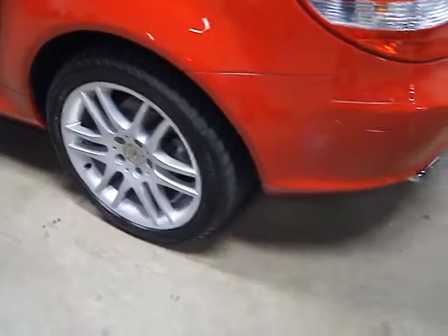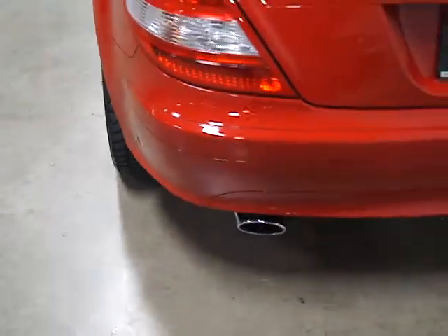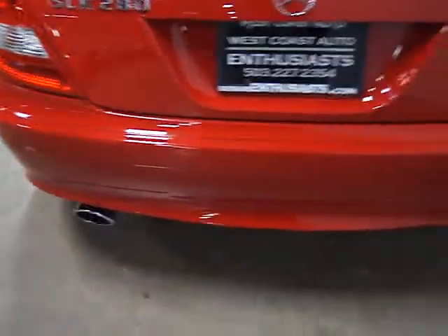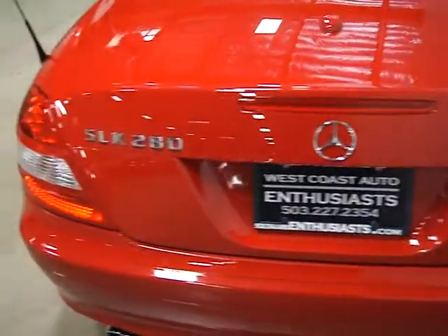It's a clean title, clean Carfax — very, very clean car. As you can see the paint is in great shape.